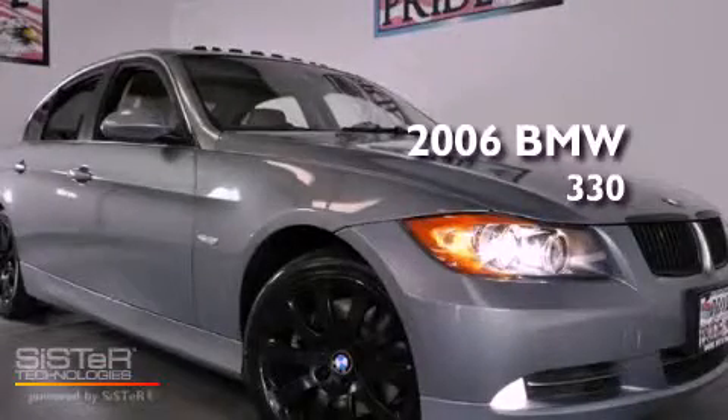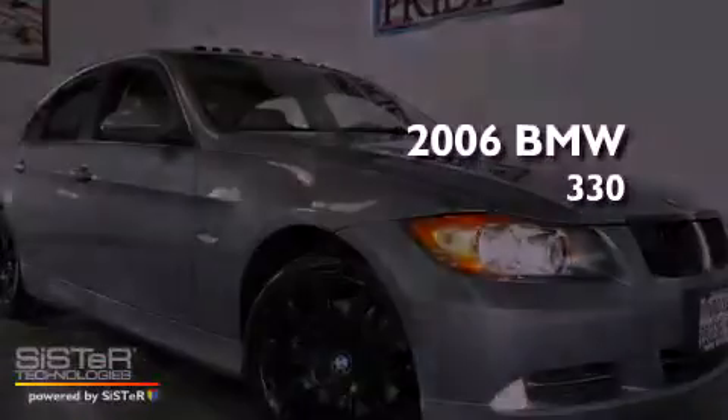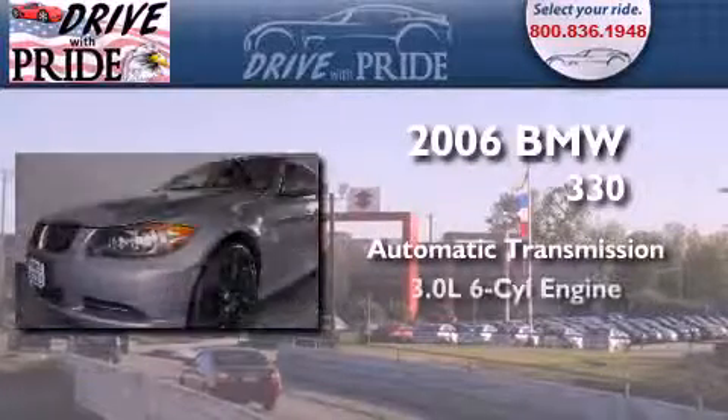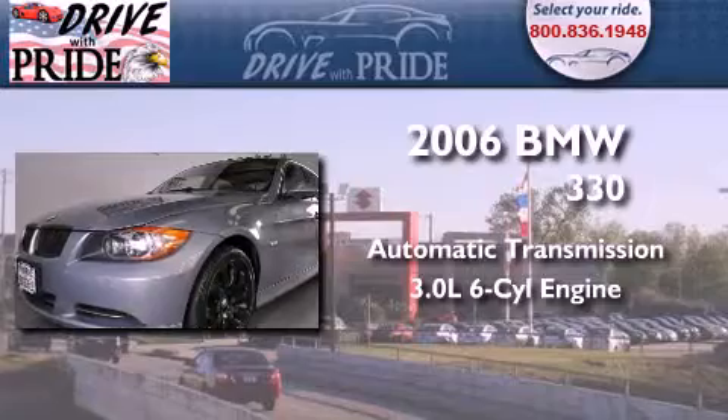This is a 2006 BMW 330. This car has an automatic transmission and a 3.0 liter inline six-cylinder engine.